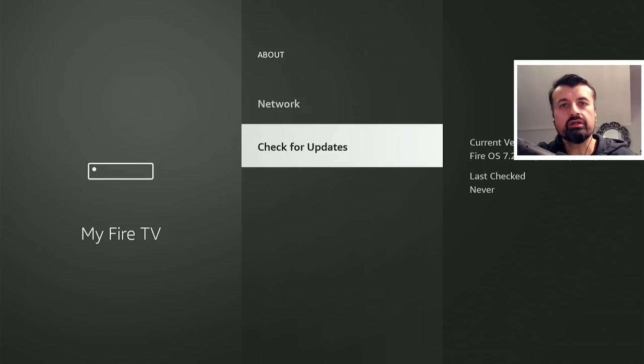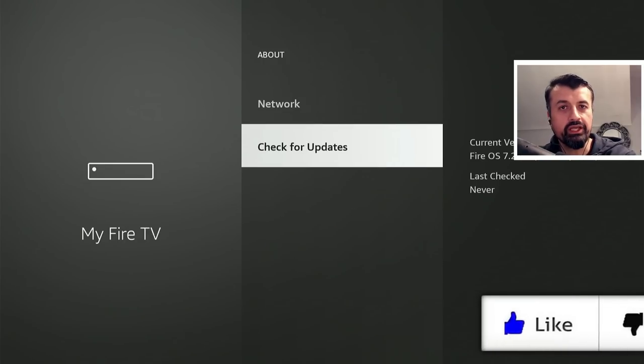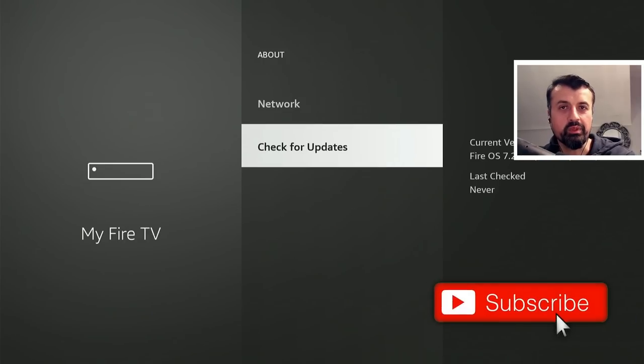I'm just putting the finishing touches to this application. If you guys want to check this out, definitely make sure you are subscribed with all notifications so you know exactly when this video drops.